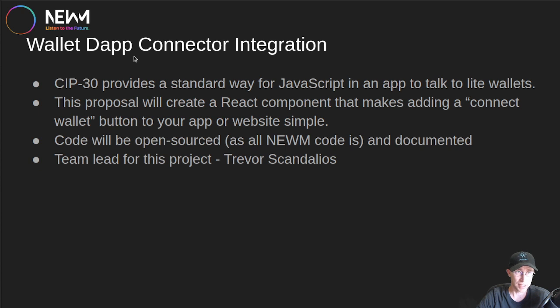The Wallet DApp Connector Integration improves something for the whole Cardano ecosystem. CIP-30 already exists as a standard way for JavaScript to talk to light wallets. When you click Connect Wallet on SundaySwap, MinSwap, WingRiders, or any app with a Connect Wallet button, you're using CIP-30. This proposal creates a React.js component wrapping all of that code into an easy-to-implement package, so developers don't have to re-implement it for every app — it's simply an easy way to add a Connect Wallet button to your website. This code will all be open-sourced, and all NEWM code is always open-sourced and documented. The team lead for this project is Trevor Scandalios.